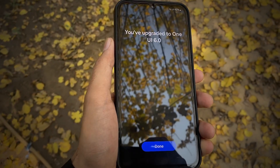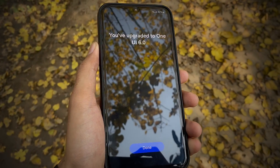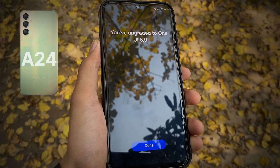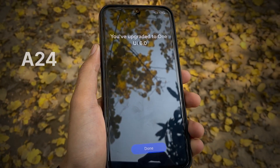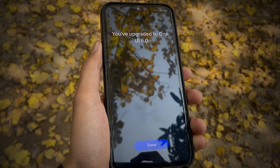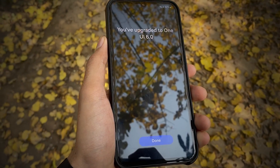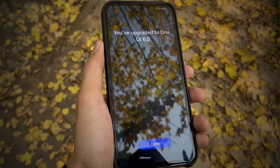Samsung just released the One UI 6 stable update for its mid-range Samsung Galaxy A24 series. If you were on a beta version before, you will get a 300MB update, but if you weren't part of the beta program, you will get a 2GB+ update. In this video we will discuss some of the features coming with the One UI 6 update.